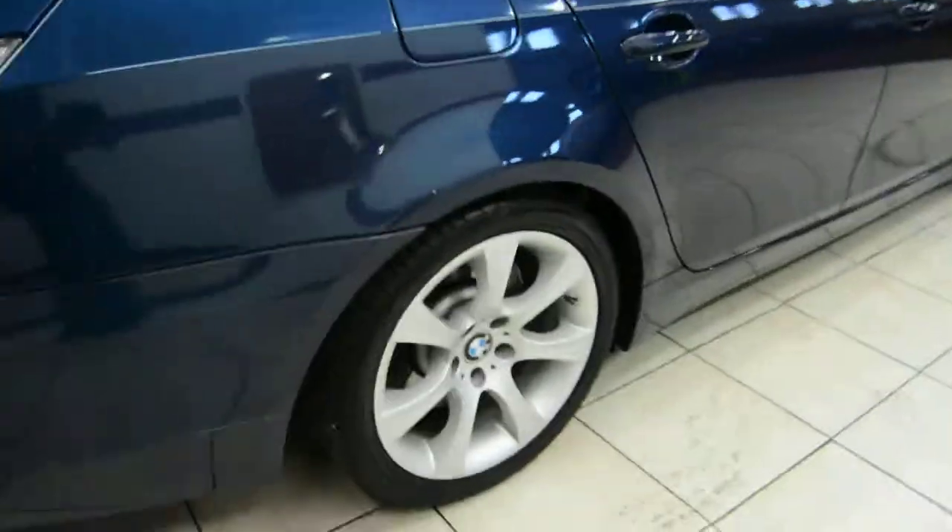This 535i comes in a beautiful blue, and with pristine rims.